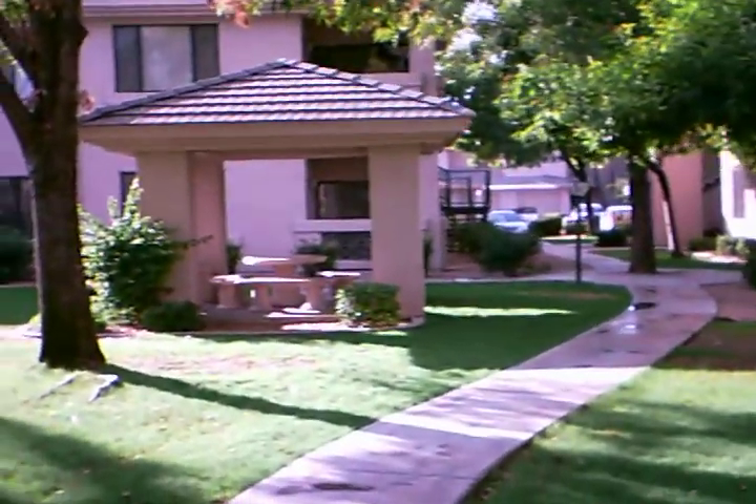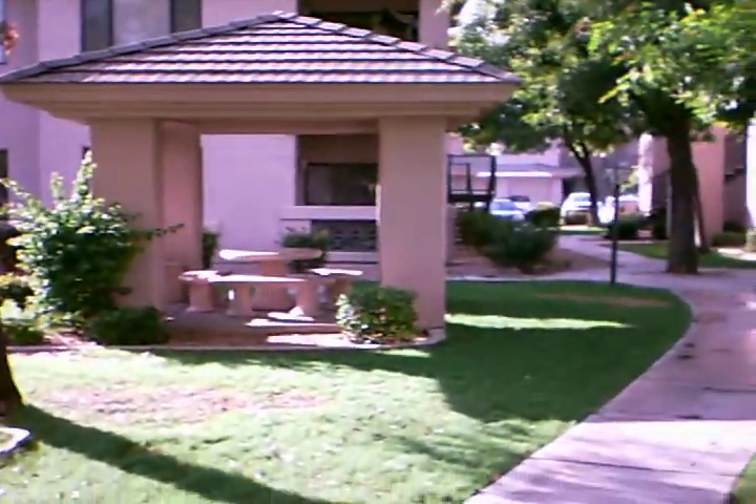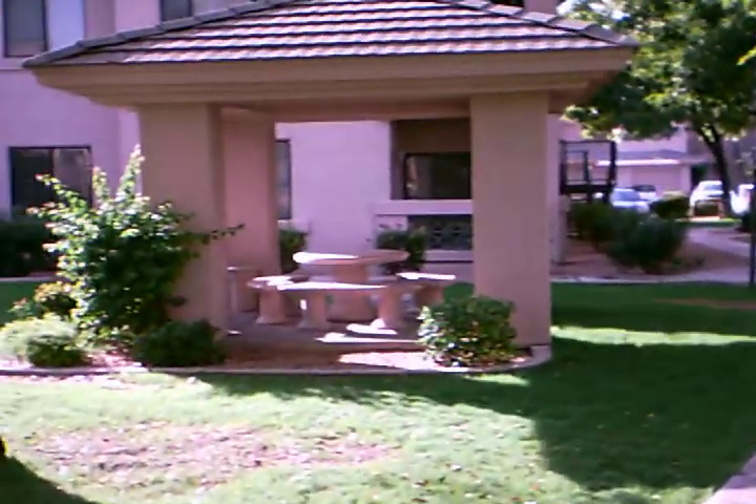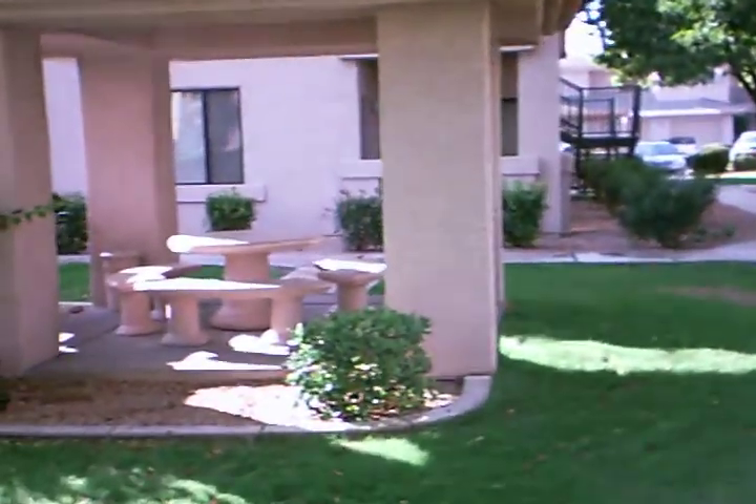That is one of the gazebos — as you can see there are places to sit, and as we get around the corner you'll see that there's also barbecues here.